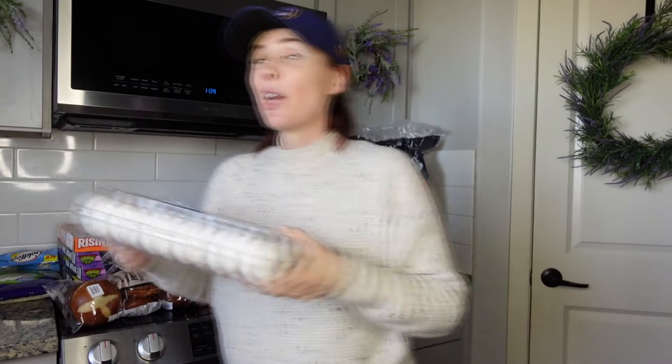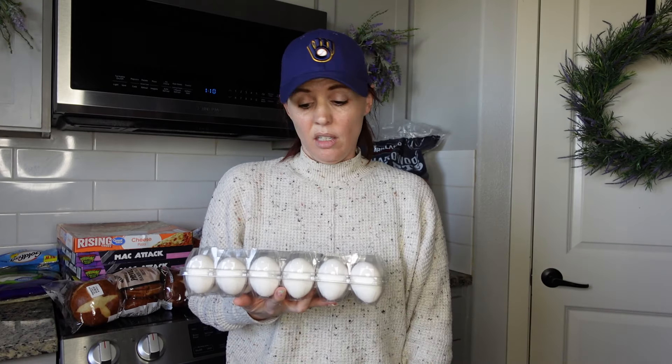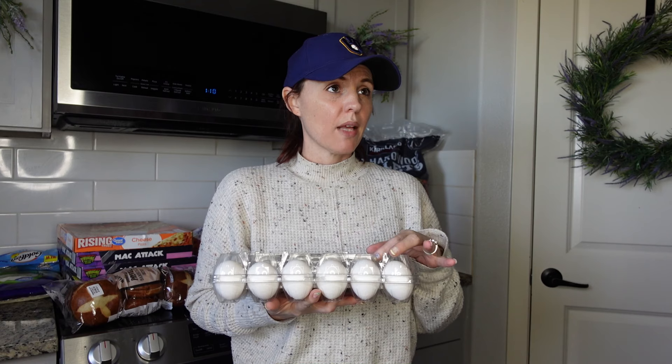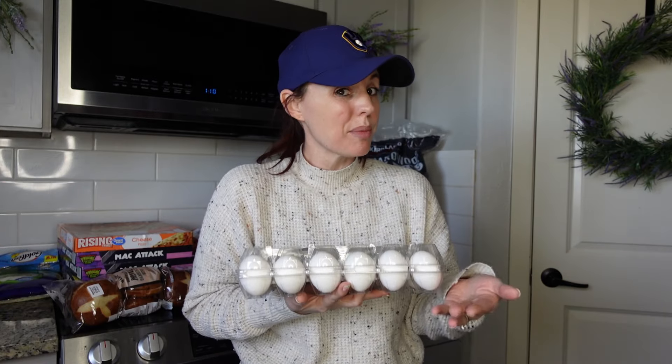Eggs have gone way up — at Walmart a 60-count is now $19 and some change, almost $20. But Costco had 24 eggs for around four to five dollars, which is actually pretty cheap in comparison. I shop at Winco, Walmart, and Grocery Outlet, so I'll have to do the math, but the egg price at Costco was really amazing.